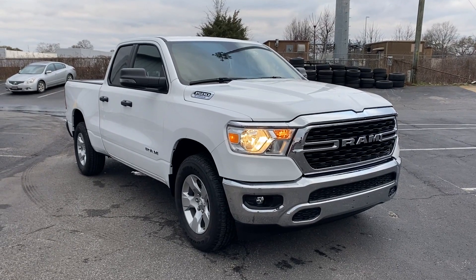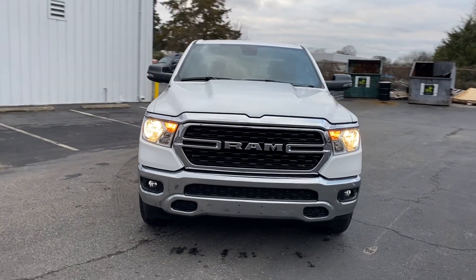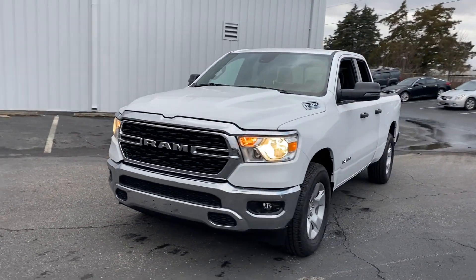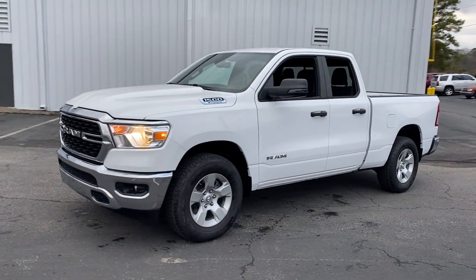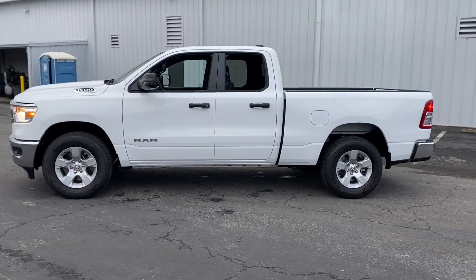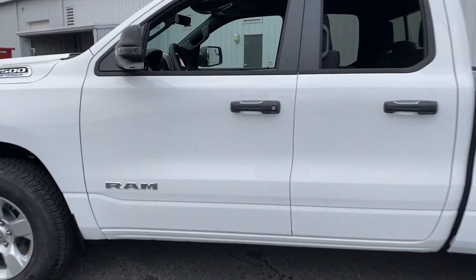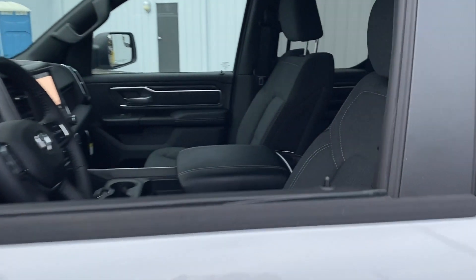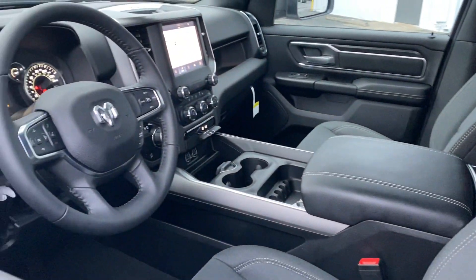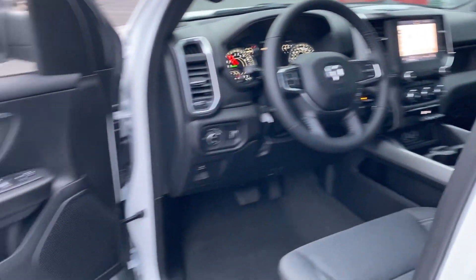2024 Ram 1500. This pickup truck offers two full rows of seating for premium comfort. It's cleverly designed to maximize convenience and comfort with features such as heated side view mirrors, backup camera, tinted windows, pass-through rear seat, Bluetooth, brake assist, keyless start, keyless entry, steering wheel audio controls, and engine immobilizer.